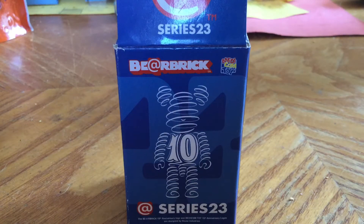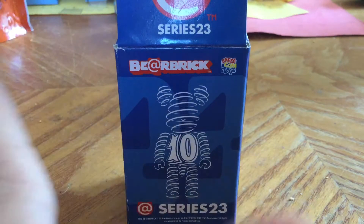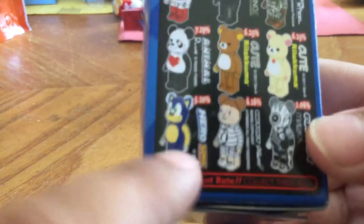Hello everybody, today I'm going to show you a new — actually I opened this, but this is something I have to show you. It is Sonic related. Here's a bear brick, and here's the Sonic one.